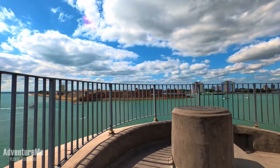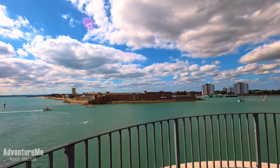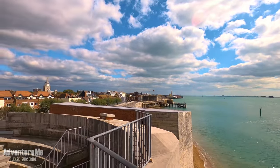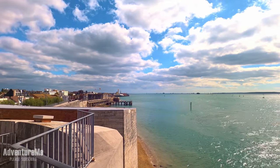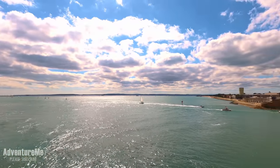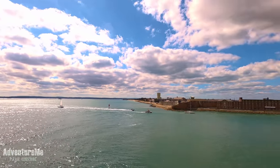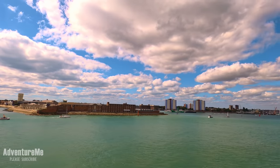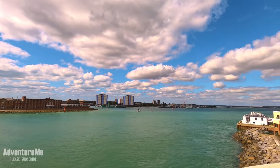Now we're at the top of the Round Tower — just check out that view all the way back down there to Clarence Pier in the distance. You can see the Isle of Wight just over there, and then you've got Gosport on the right-hand side with all their ports, and all the way round and into Portsmouth Harbour.